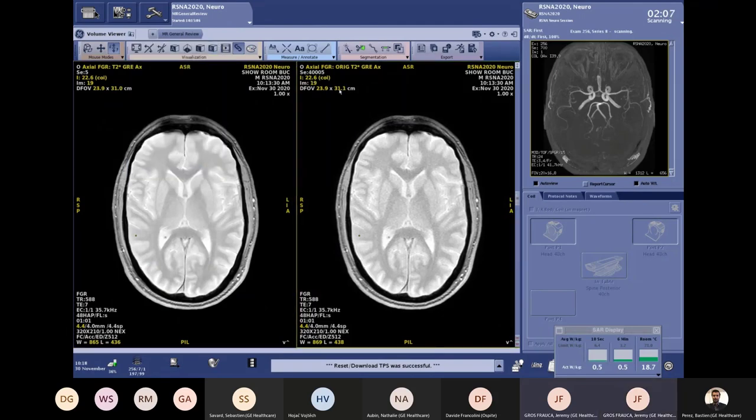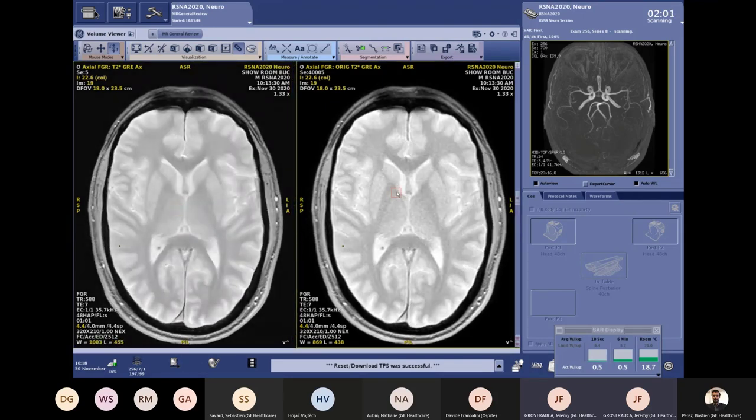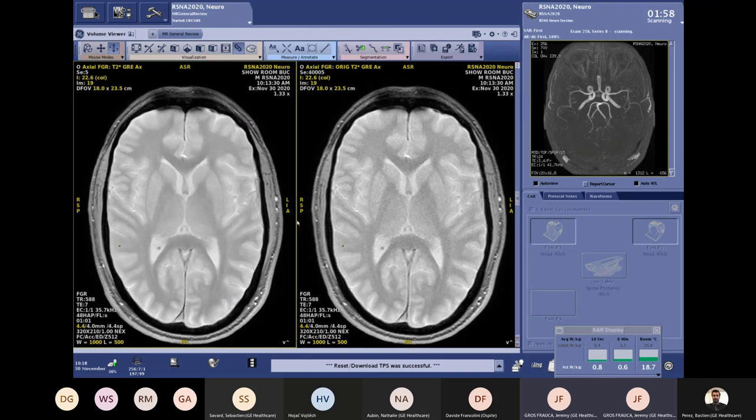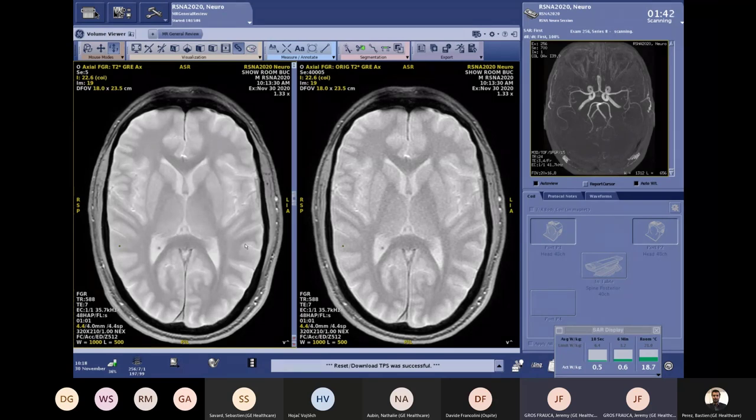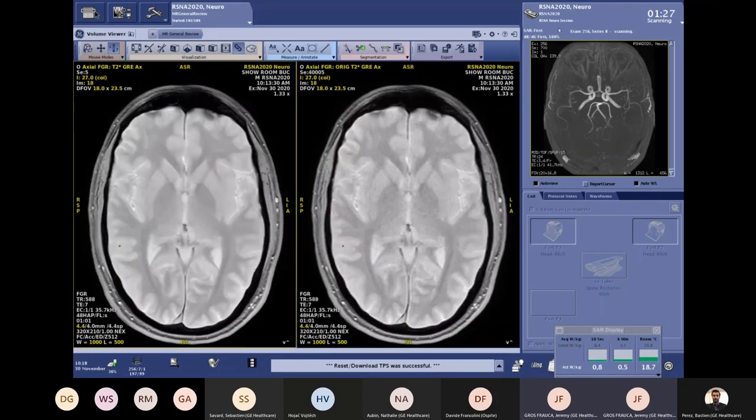Let's look at the T2-star, where the removal of Gibbs artifacts is especially clear. Describing this, we can truly say that EricOnDL is a win-win technique — a technique that gives you the possibility to win simultaneously on signal-to-noise ratio, scan time, and spatial resolution. For people doing MRI every day, this is really incredible and will change the way we work on MR sequences.